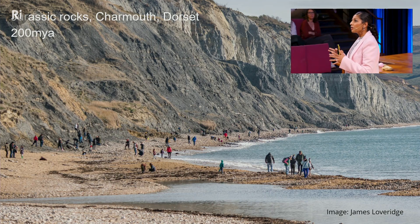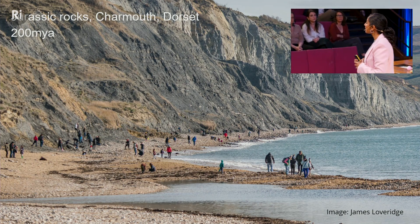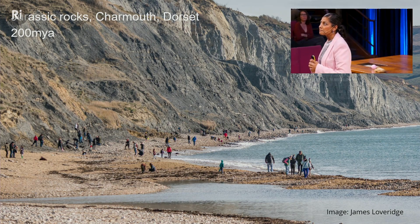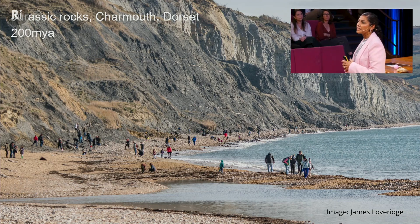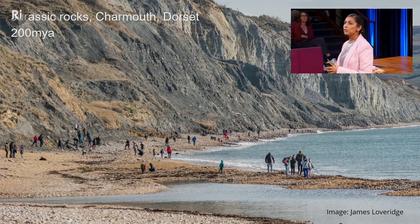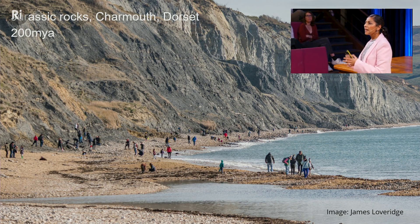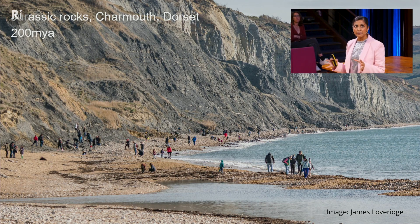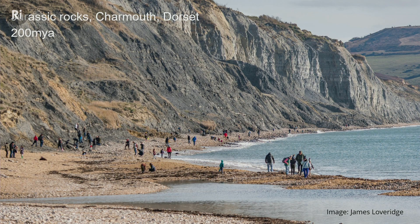She did all of her research on marine reptiles of the Jurassic period. What you probably didn't know is that they slammed the doors in her face — they didn't let her in because she was a woman, because she was working class, because she didn't have a formal education. 200 years ago, her work was presented by her friends and supporters at the Geological Society of London, and it was only much later that she got the recognition she deserved.